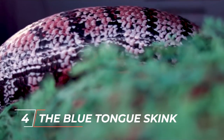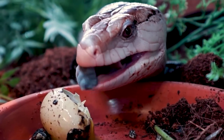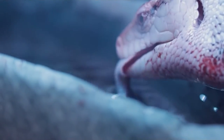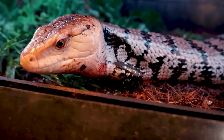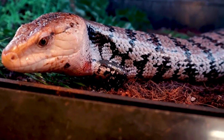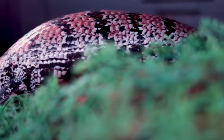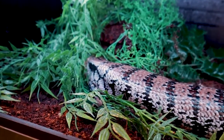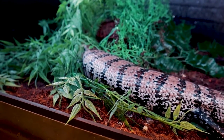Number 4 is the blue tongue skink. Most people know the blue tongue skink for its bright blue tongue. They eat both plants and animals — mostly fruits, but also some meat like big worms or mice. They are heavier than the reptiles we've talked about so far, but they don't get very long for how much they weigh. Most blue tongue skinks are calm, quiet, and easy to tame. They can bite hard if they feel threatened, so it's fine for kids to handle them, but they should always be watched.